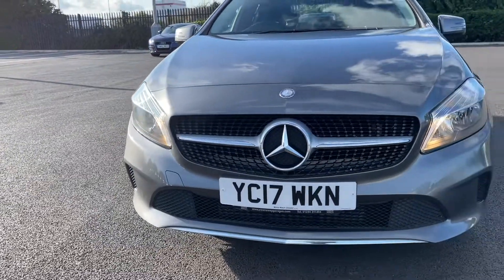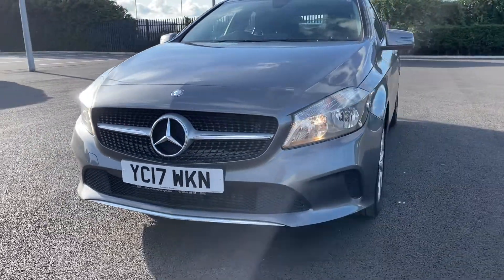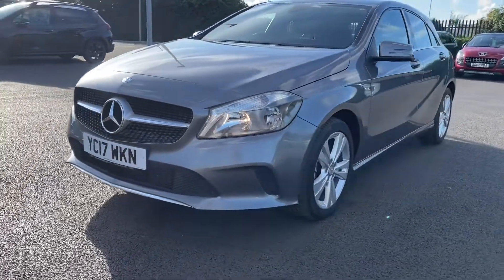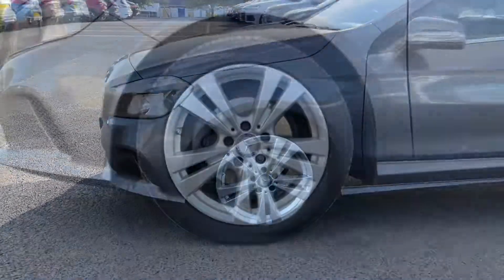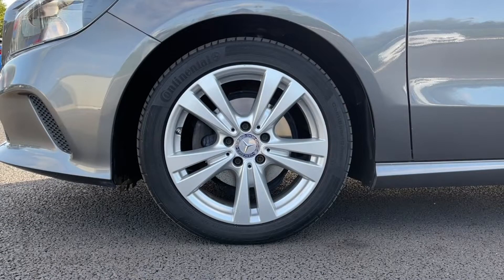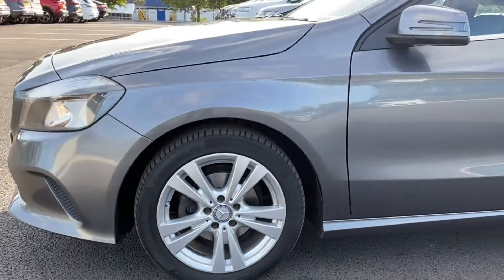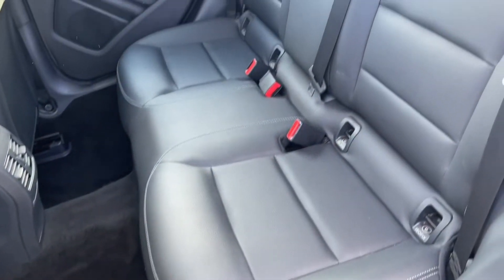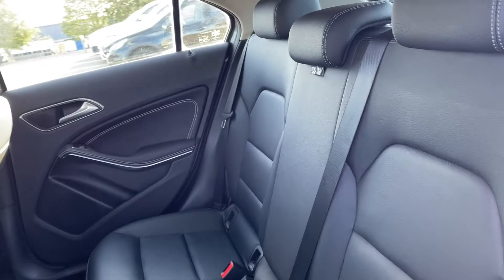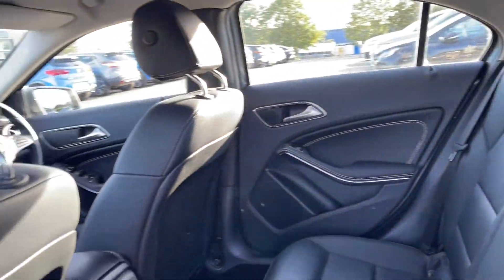Starting off with a 360 tour around the vehicle, you've got automatic halogen headlights at the front providing great visibility. Moving around to the side you'll find your 17 inch five twin spoke alloy wheels, all in great condition and looking fantastic against the mountain grey metallic paintwork. Into the rear of the vehicle you'll see full leather upholstery and isofix points on the outer rear seats.